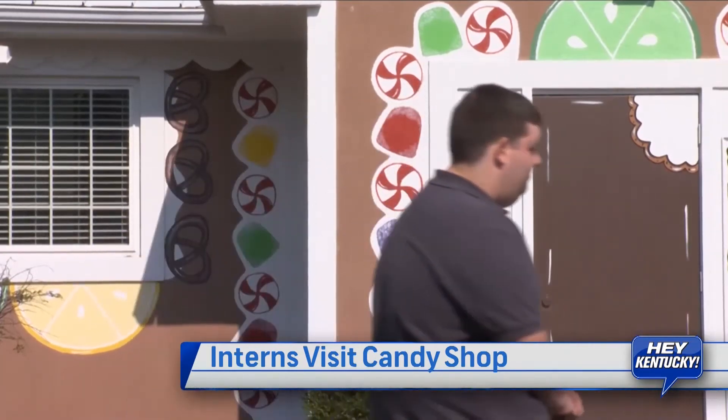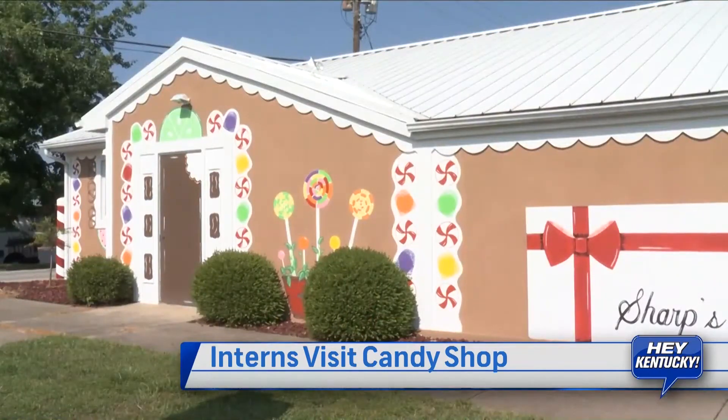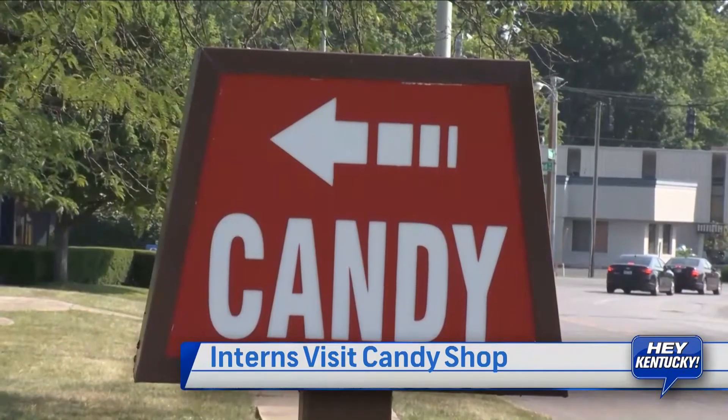Hey Kentucky, I'm Krista Garrison. I'm Trevor Morgan, and we're interns. We're here today at Sharpe's Candy to check out different career options. Today we're going to be going in and watching what they do here with making their candies.